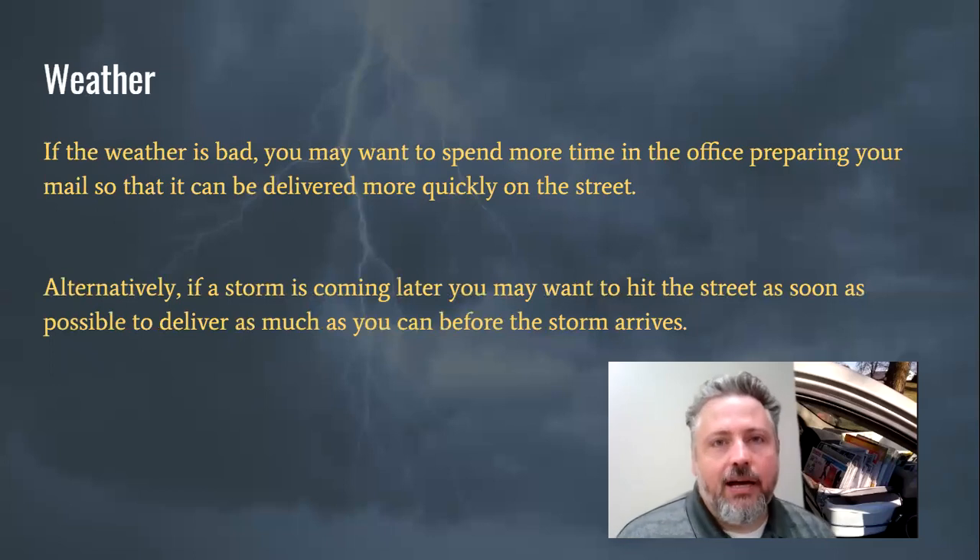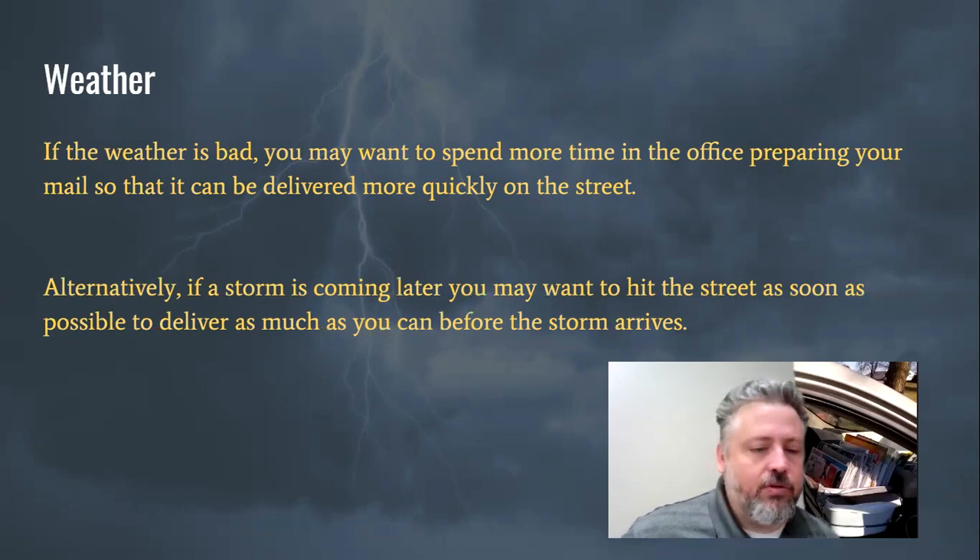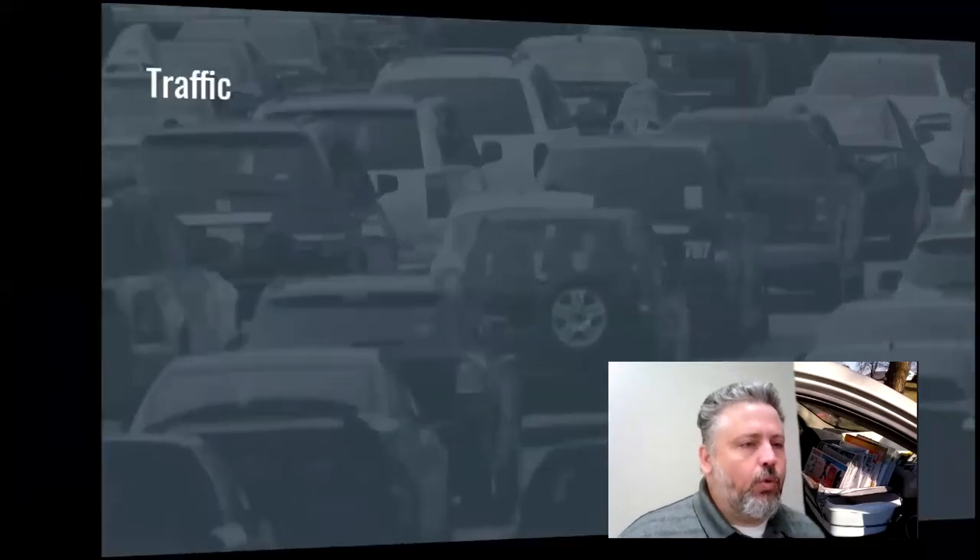For example, if a snowstorm is coming at two o'clock and you can get out of your office by nine if you take your mail on the side, maybe it's worth it because you can miss that weather entirely. So weather is one factor to consider.